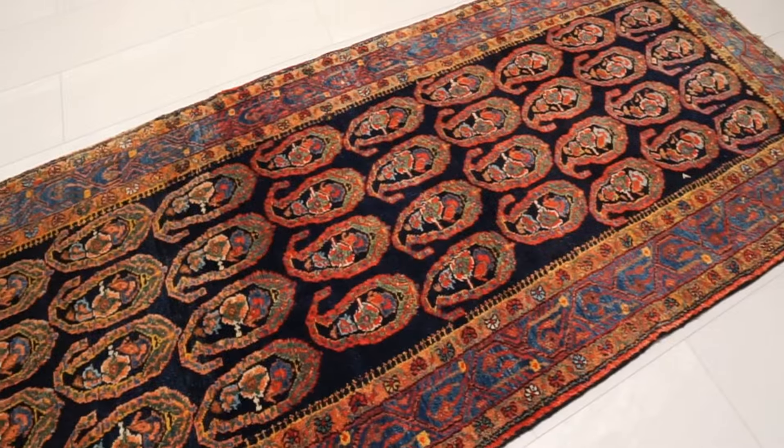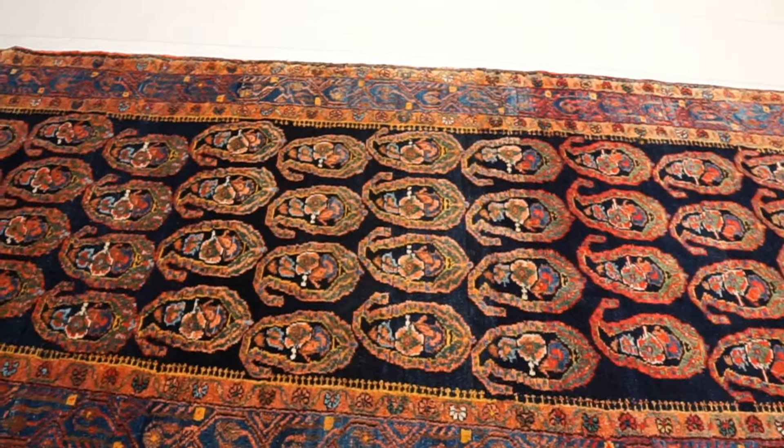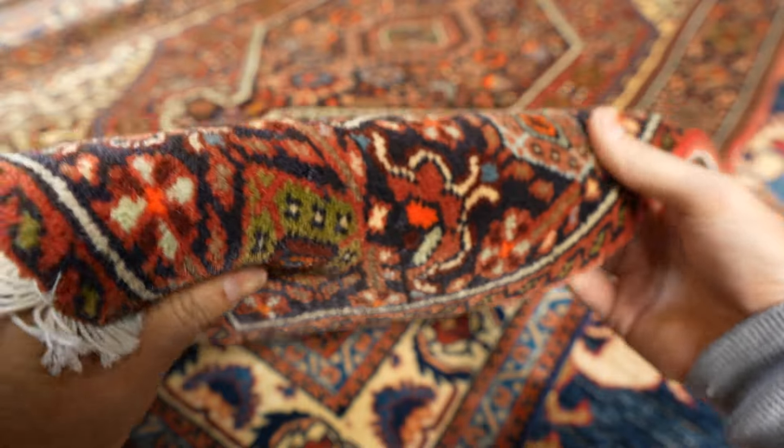Experts will also check for the abrash effect — any variegation in color throughout the rug — or whether the colors are consistent throughout. Another key giveaway is the material: rugs made after the 1930s usually have a cotton foundation instead of wool, because machine-spun cotton became much more widely available.